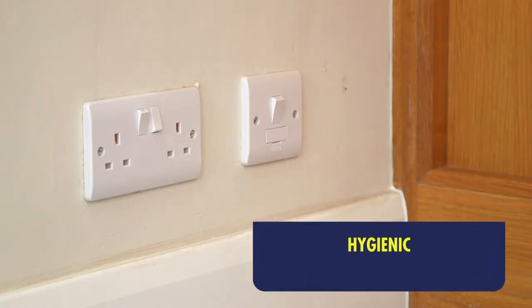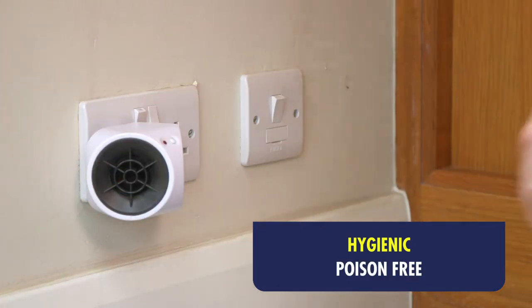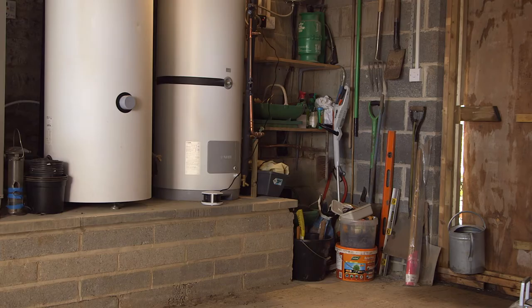I've also got one plugged in the spare bedroom. It doesn't get used very often, and I don't want the mice moving in there either. There's a version with an extended power lead, which is really useful when you don't have a convenient plug socket nearby.